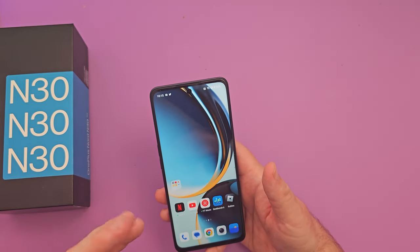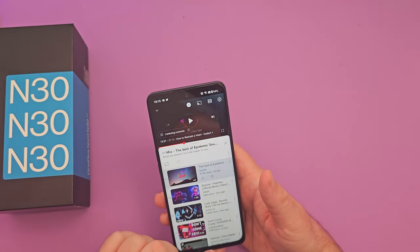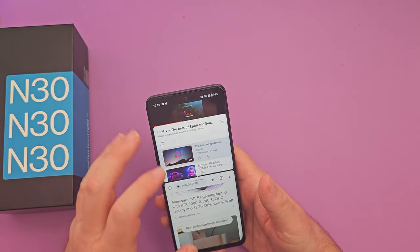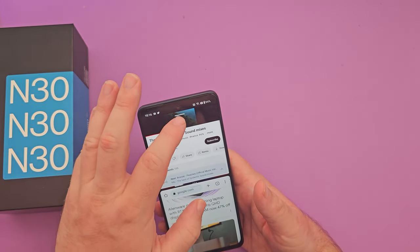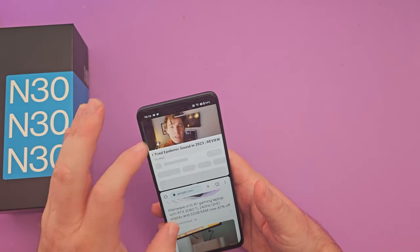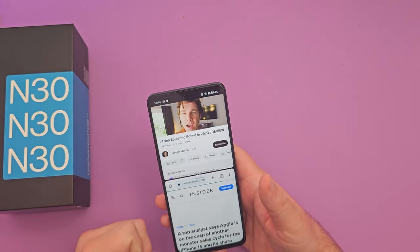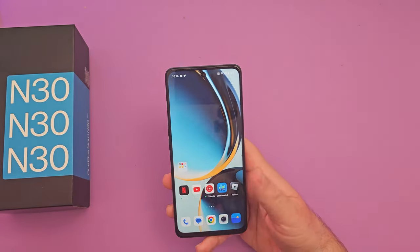OnePlus always has a really light skin that's pretty fluid, which is nice. If you want to run some multitasking, we'll go into split screen and open up a web browser. You could play your video while watching a website down below — you can do all that stuff too.